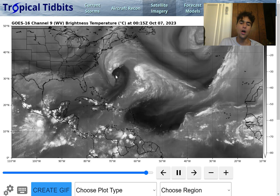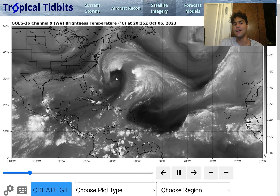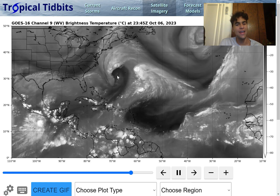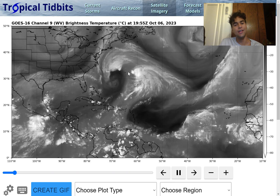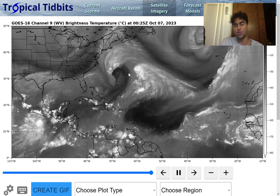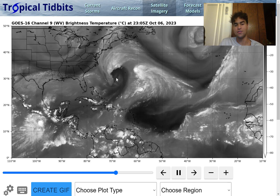Based on the satellite imagery, you'd probably assume that the main low pressure system — what's left of Philippe — is located right here. However, that's not the case, at least just yet. The eye is still, believe it or not, right over this area. And it's going to take some time before the main center of circulation of Philippe jumps over to this main low pressure system.